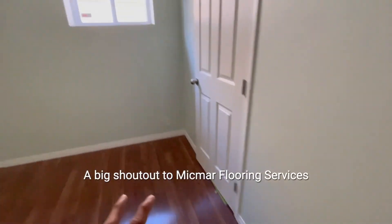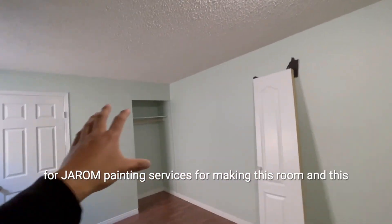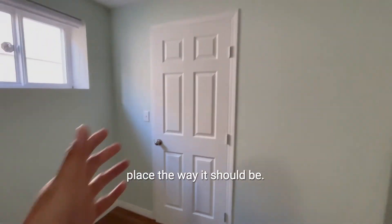A big shout out to Mi'kmar Flooring Services and also to Gyroom Painting Services for making this room and this place the way it should be. Thank you.